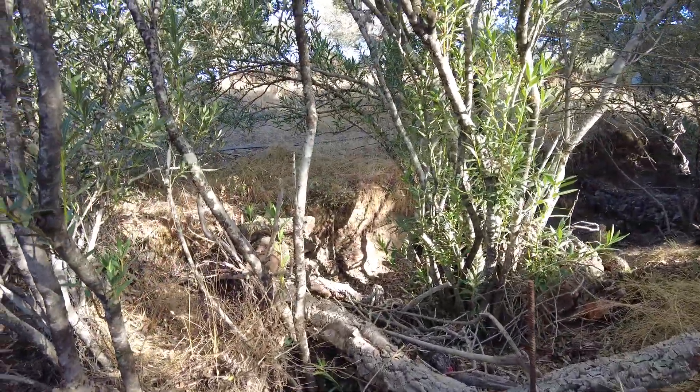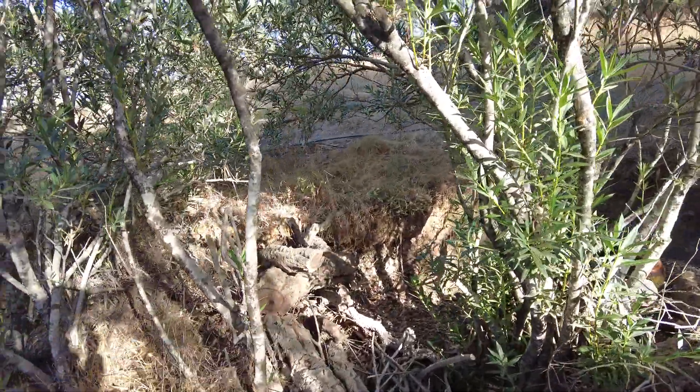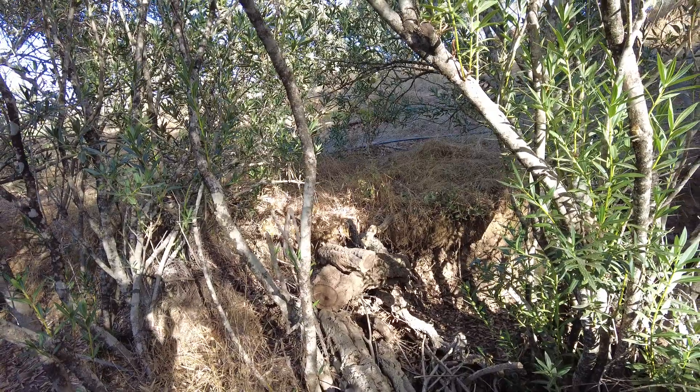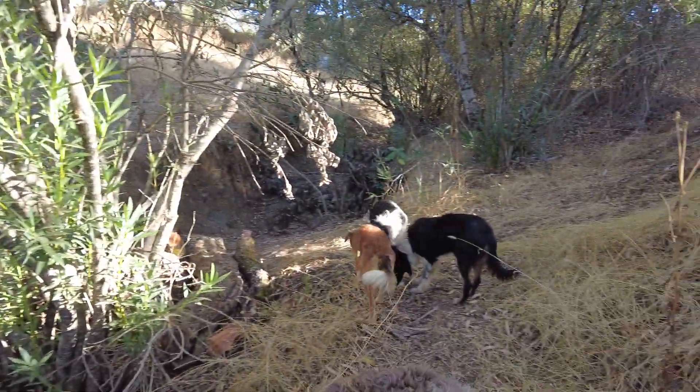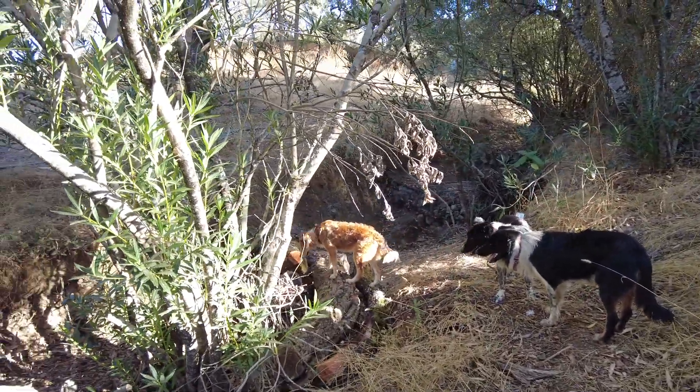This is the weir from last year and we have added some more trunks. We would like the water to come this way. Let's hope.